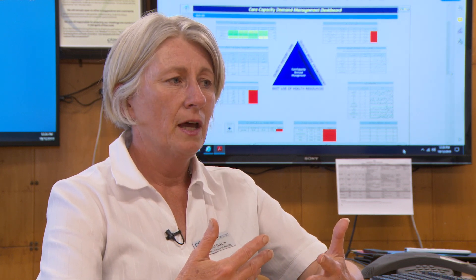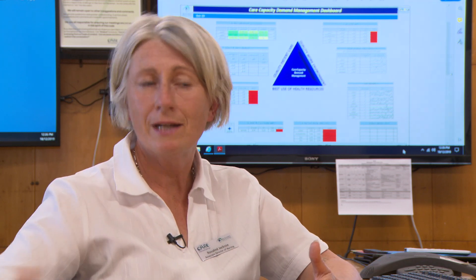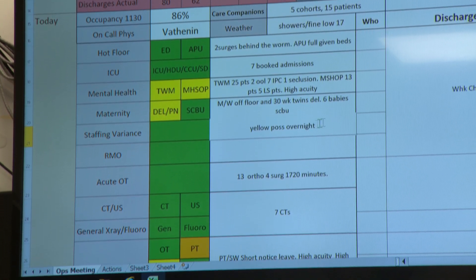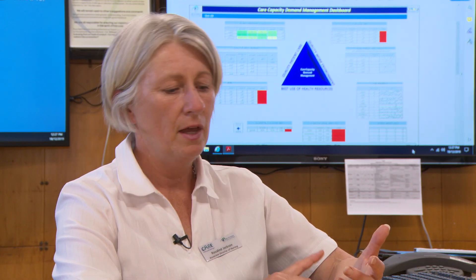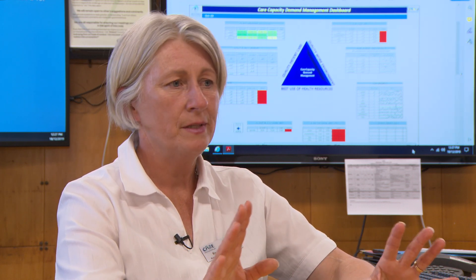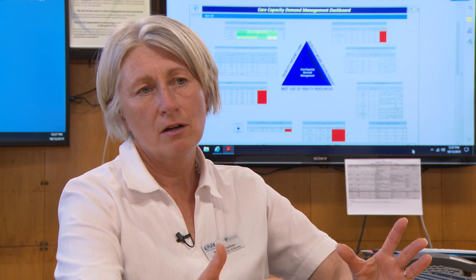We no longer have to go into a long, protracted discussion about what a variance actually is. We know what mauve, green, yellow, orange and red means. And we also recognise that this is a common language used across all systems now — from allied health, medical theatres, all of our units and departments, clerical, volunteers, orderlies — all of our teams will say to us what their colour is.